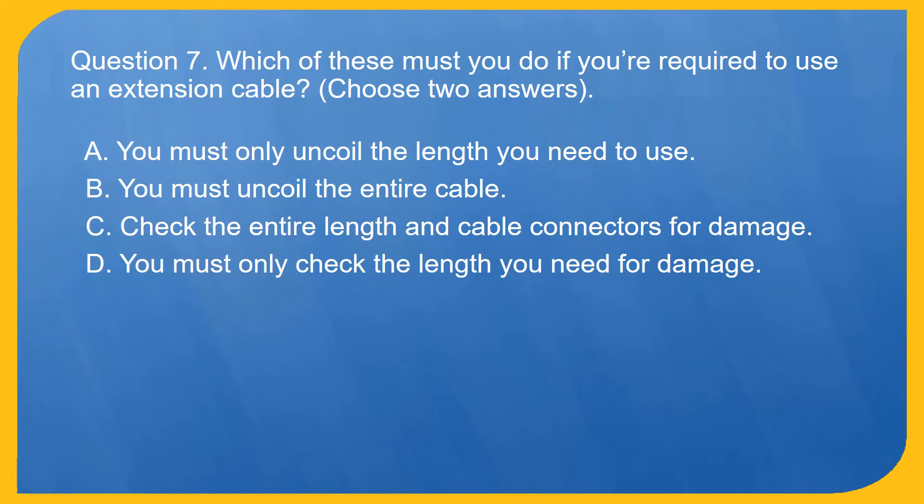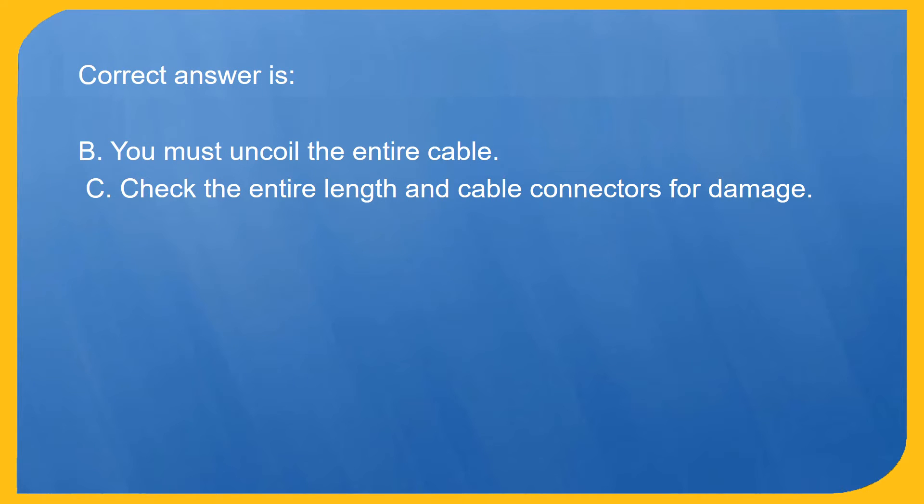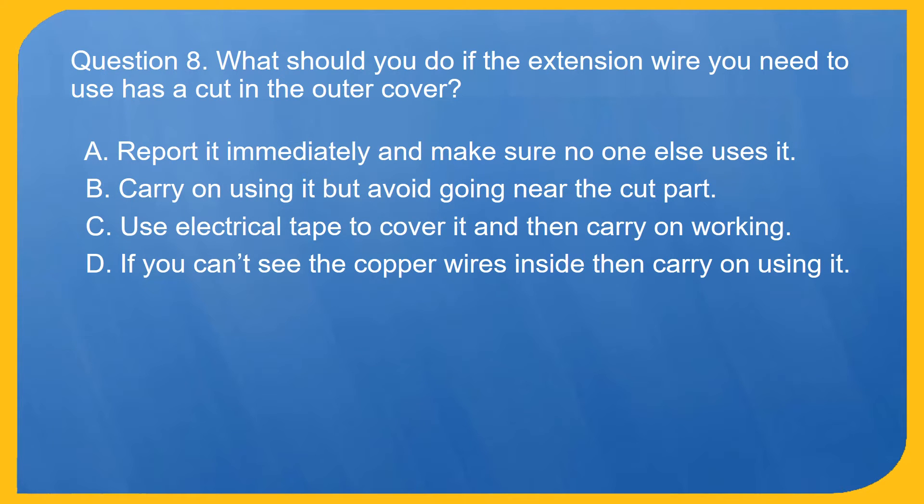Question 7. Which of these must you do if you're required to use an extension cable? Choose two answers. A. You must only uncoil the length you need to use. B. You must uncoil the entire cable. C. Check the entire length and cable connectors for damage. D. You must only check the length you need for damage. Correct answer is B. You must uncoil the entire cable, and C. Check the entire length and cable connectors for damage.